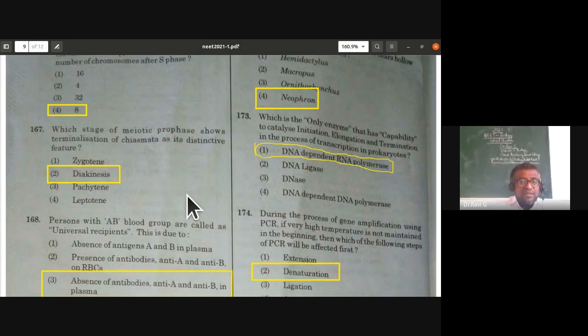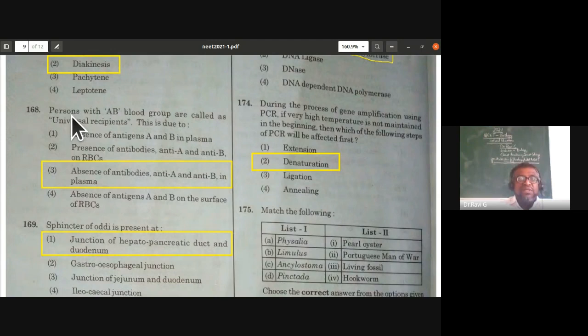Persons with AB blood group are called universal recipients due to the absence of antibodies A and antibody B in their plasma. AB blood group is antibody-less; O blood group is the universal donor because it is antigen-less. The answer is absence of antibodies A and B in plasma.